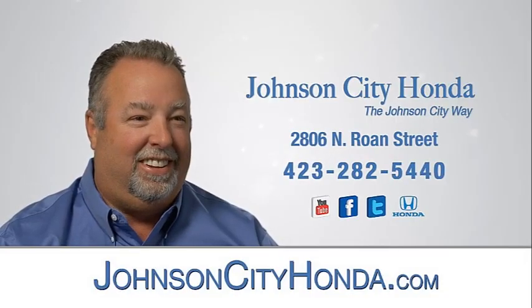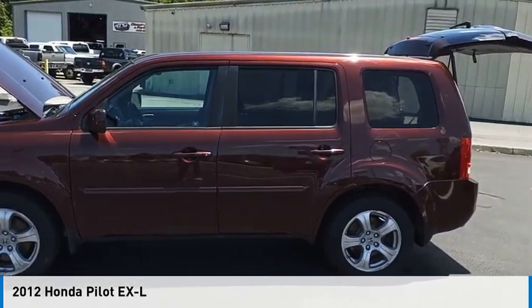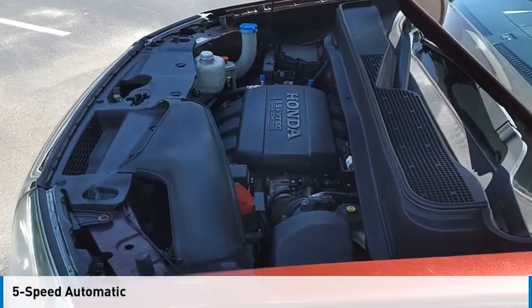Johnson City Honda. We are pleased to show you the 2012 Pilot. This vehicle is powered by a four-wheel drive, six-cylinder, 3.5-liter engine and comes with a five-speed automatic transmission.